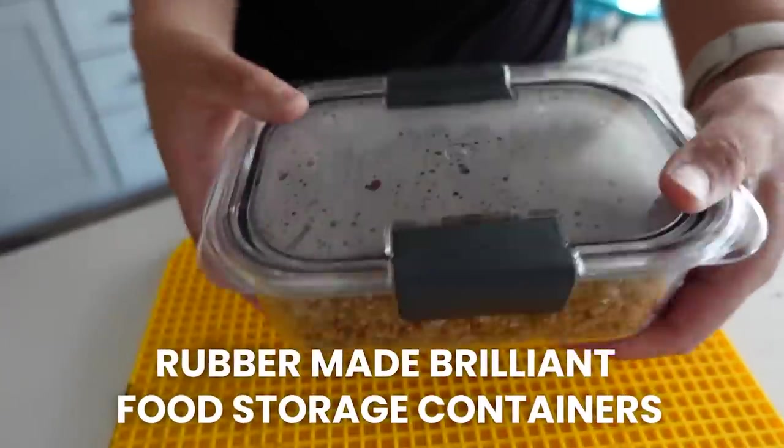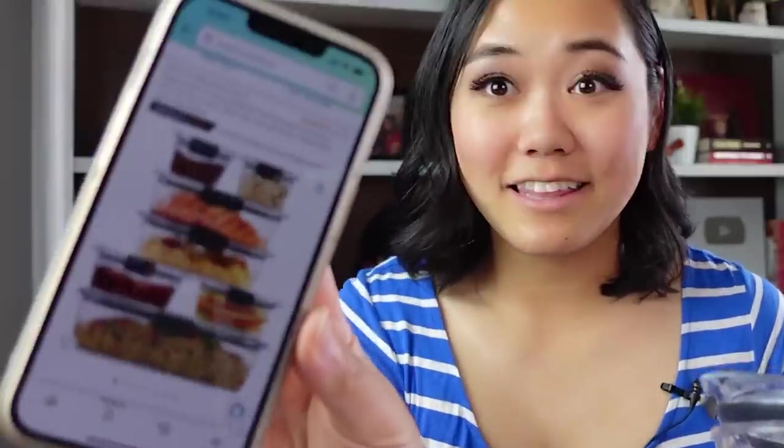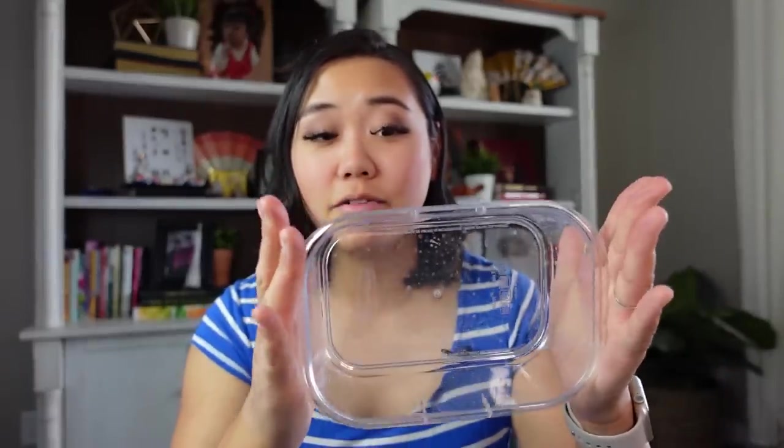The first item I'm going to share is absolutely awesome — it's these Rubbermaid Brilliance food storage containers and they have over 53,000 good reviews. At first I was wondering what the big deal could be about plastic food storage containers, but these are actually really good. They're extremely sturdy, they're not going to bend, they don't feel like they're going to break — they feel really high quality.